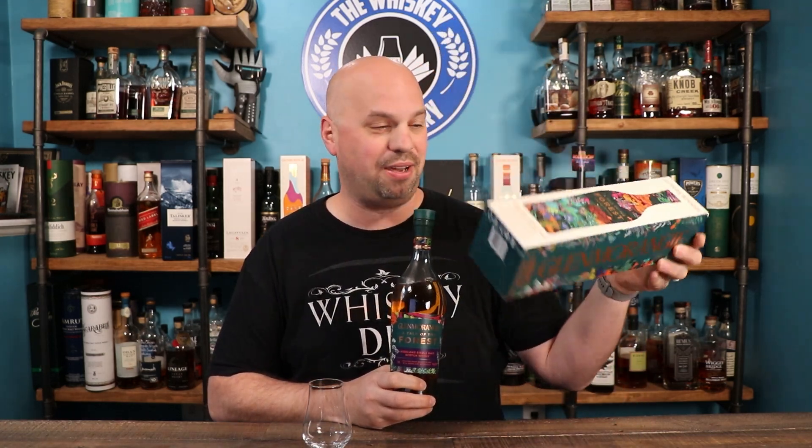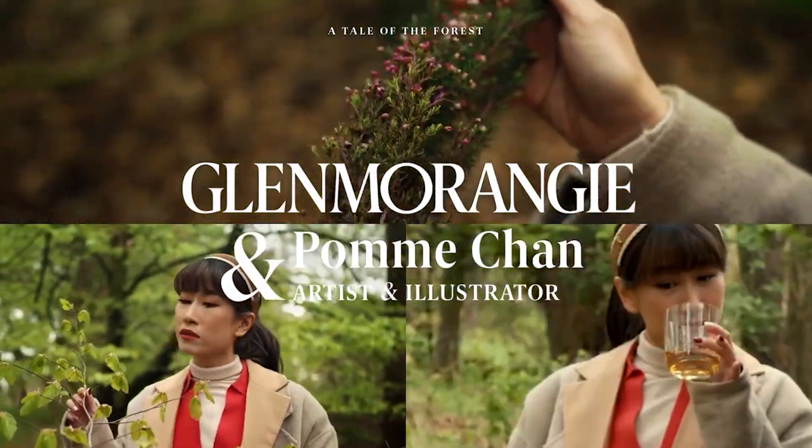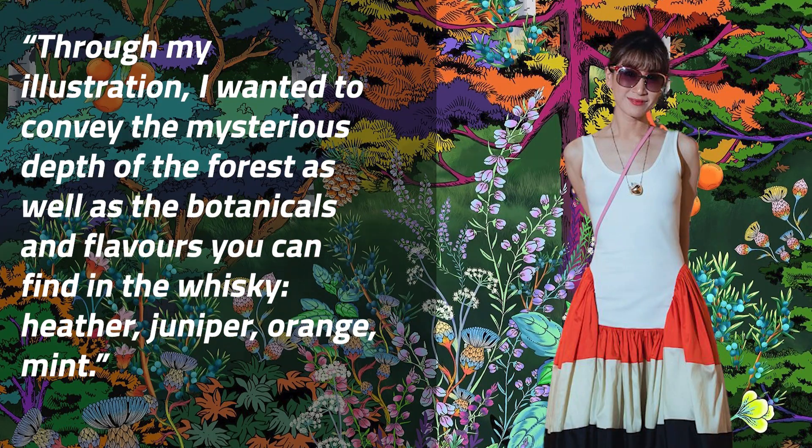You've got to notice the box — it's pretty awesome. It definitely stood out on the shelf; it's actually what attracted my attention to it. I didn't even know this was coming out. This was done by an artist named Pom Chan from Thailand, and she took inspiration from Dr. Bill's book as well as a walk through the forests of Thailand. She says: through my illustration, I wanted to convey the mysterious depth of the forest, as well as the botanicals and flavors you can find in the whiskey — heather, juniper, orange, mint.